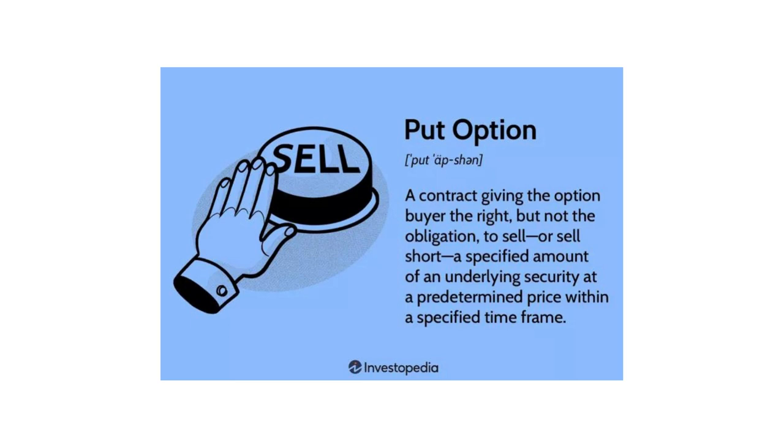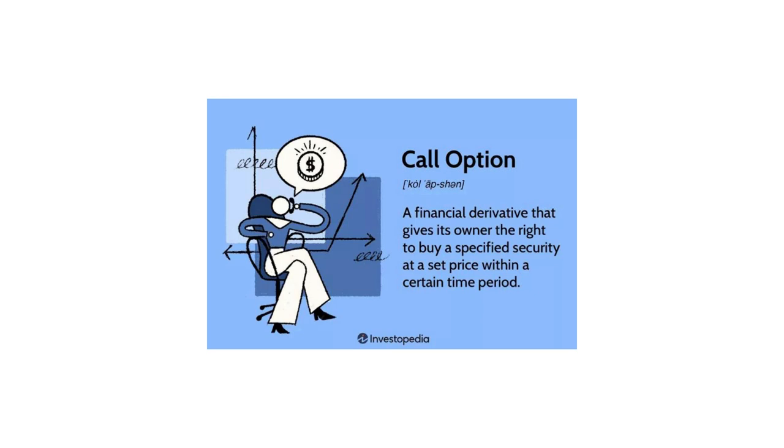They will write an out-of-the-money call option to produce some income, ideally to offset the cost of the put. A call option is the right to purchase an asset at a price. The ETF is selling the right for a buyer to purchase something. So essentially, the ETF secures a selling price to protect investors, which costs money, and they generate some of this money back by selling the right for a buyer to purchase the equities or assets at a certain price.